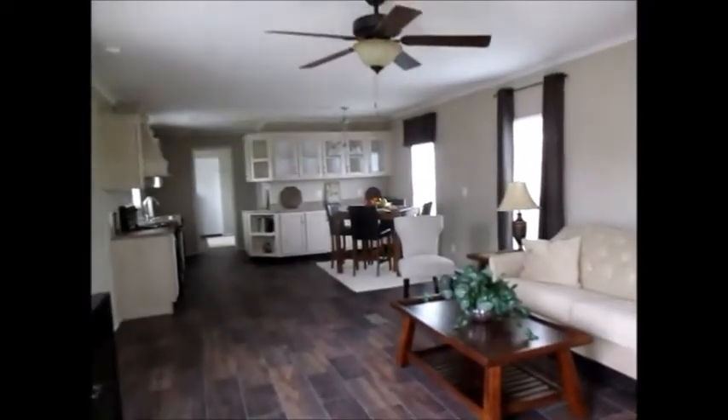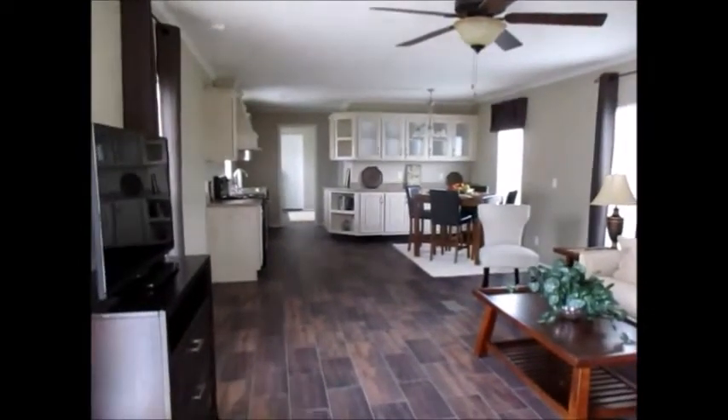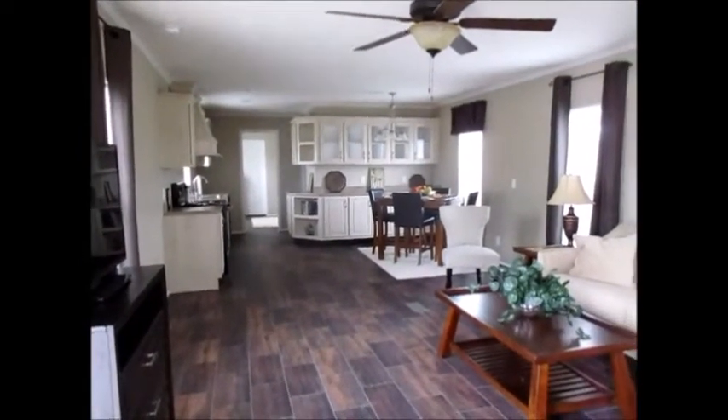You got a ceiling fan in the living room. Let's stand off right here and look — that's beautiful right there.